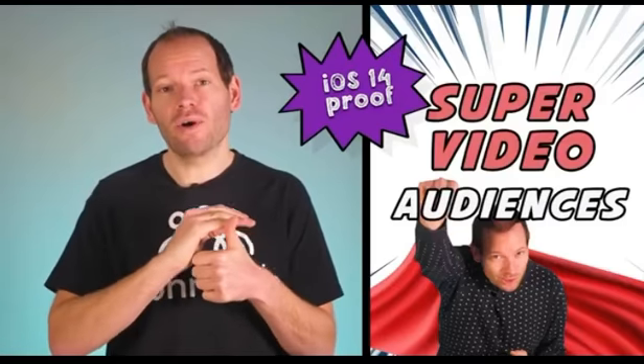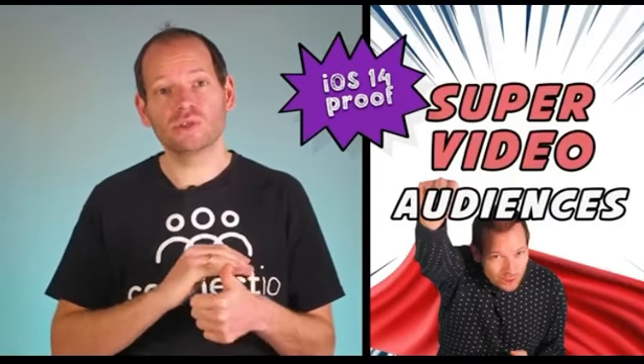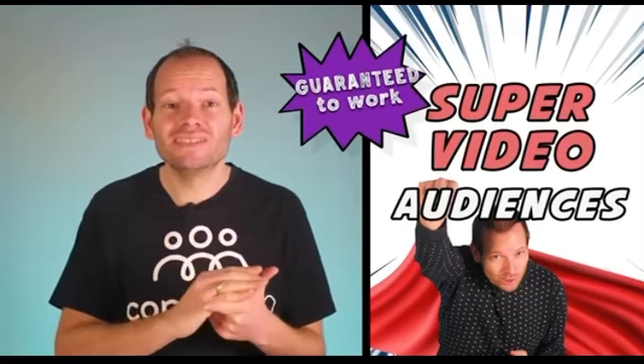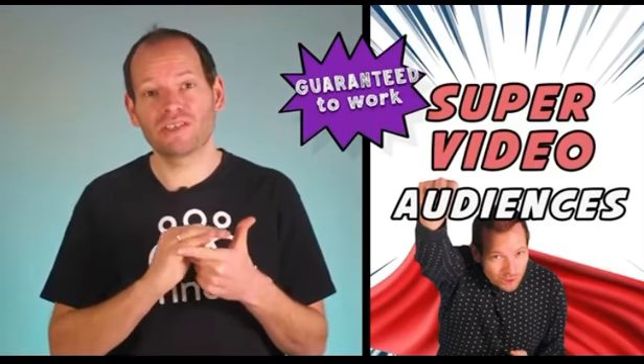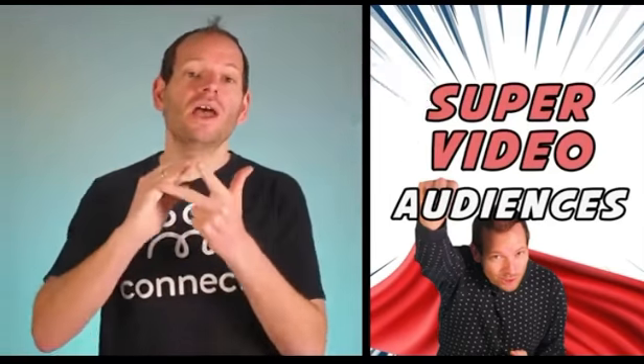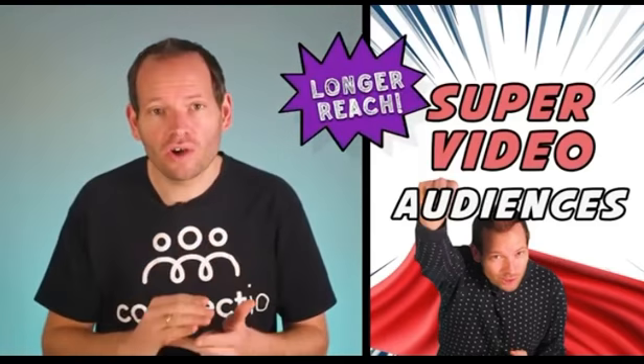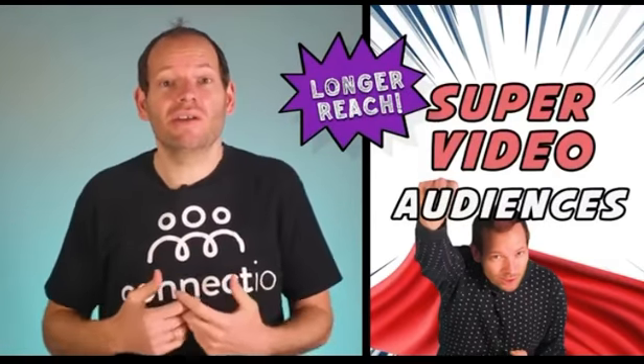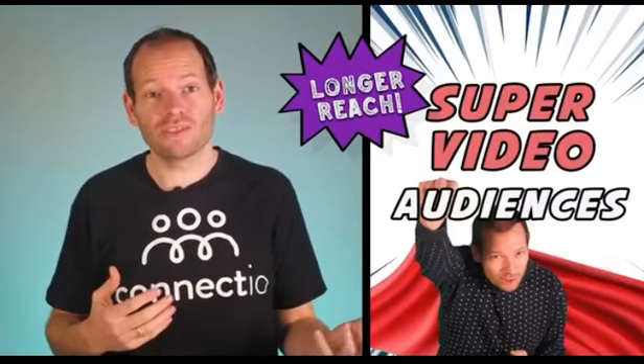First of all, using super video audiences is the only reliable solution after the iOS 14 update. Secondly, super video audiences are guaranteed to work even after future updates from big tech like Apple or Google. And number three, you can reach your target audience 50 times longer than usual — whereas pixel-based audiences can only go up to seven days on iOS devices going forward.